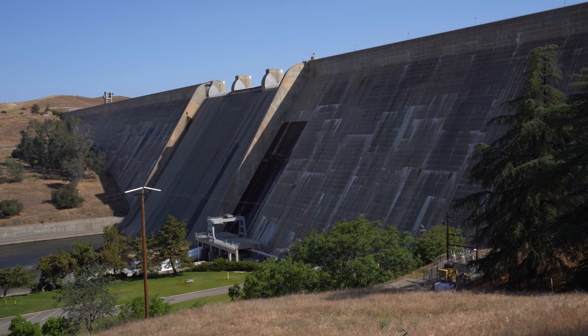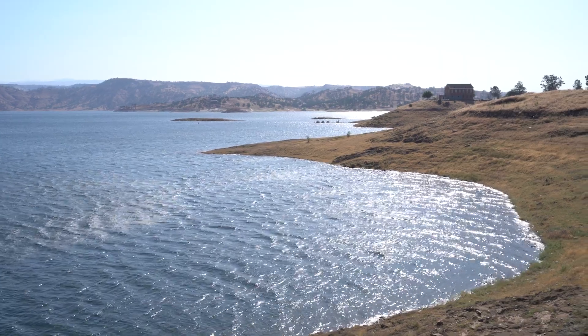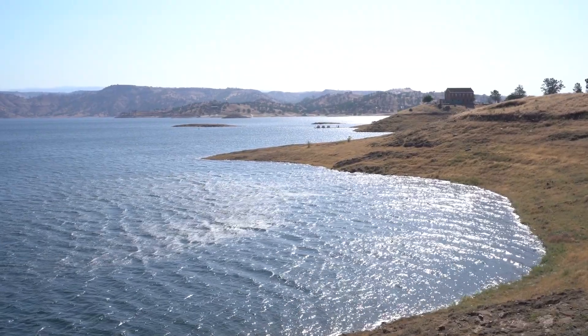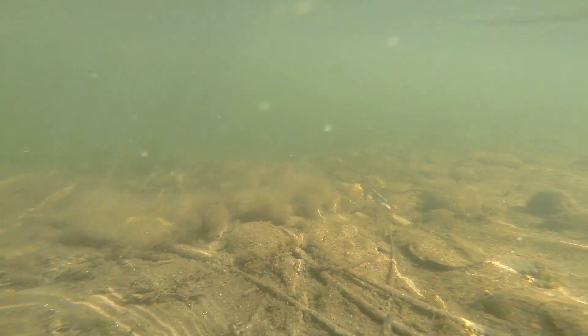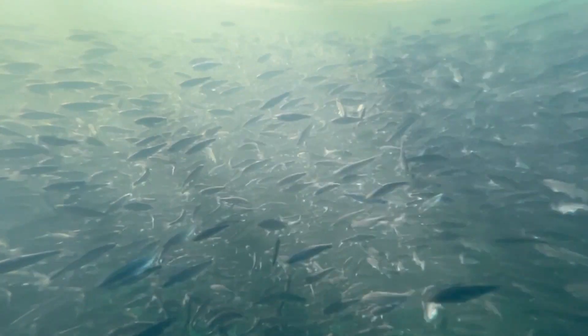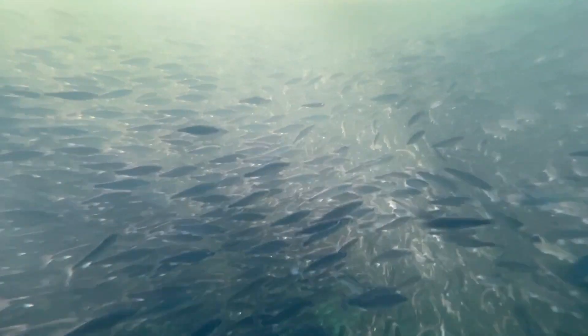The cooler water held back in Millerton is released through these valves to provide the conditions they need for spawning, for their incubating eggs, and for the fish to move further downstream. Spring run are aptly named — that's the time of year the adults return back from the ocean, coming back in the springtime. We've been capturing them in the restoration area since 2019, very consistently at the beginning of April. Spawning activity actually starts in the fall, usually around mid-September.